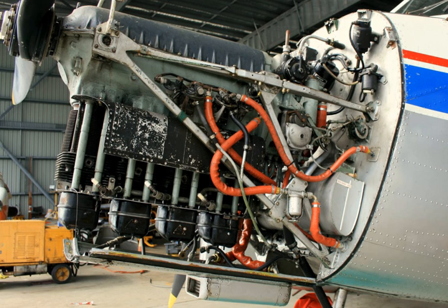In motorcycling, the term inline is sometimes used narrowly for a straight engine mounted in line with the frame. A two-cylinder straight engine mounted across the frame is sometimes called a parallel twin. Other times, motorcycling experts treat the terms parallel, straight, and inline as equivalent, and use them interchangeably.